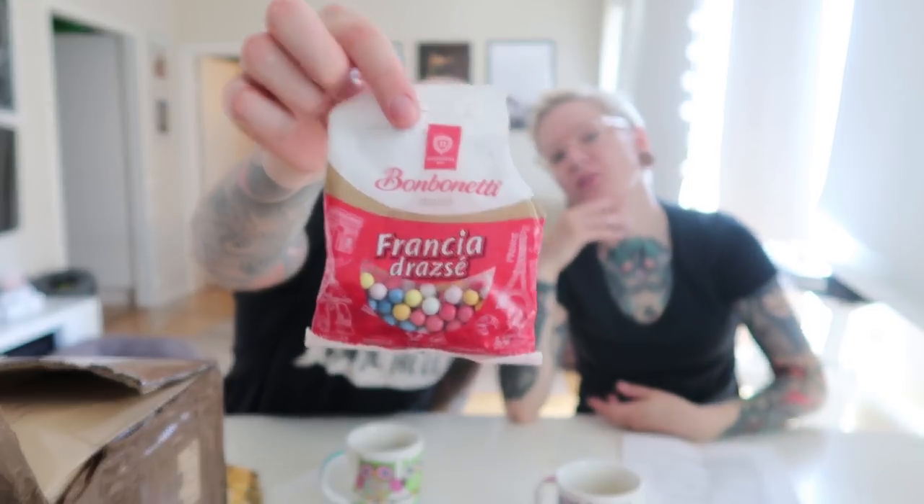Bonbonetti Francia Drazse — cocoa dragées. They have a draggy sugar coating and come in different colors, but they all taste the same. I got all the pink and white here. Kind of like round little Smarties. Pretty good! Eight out of ten, eight out of ten. You could just pour those into your mouth and they'd all be gone — very sweet because of the sugar coating.